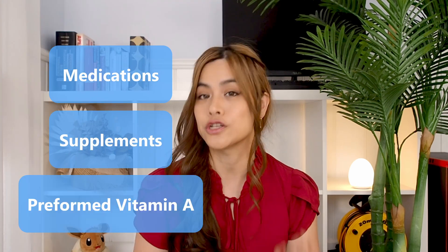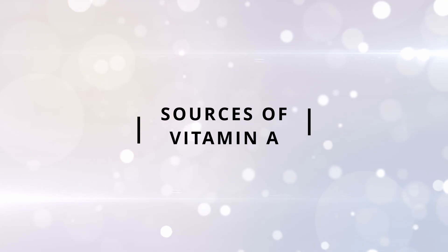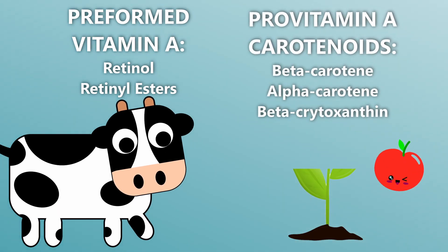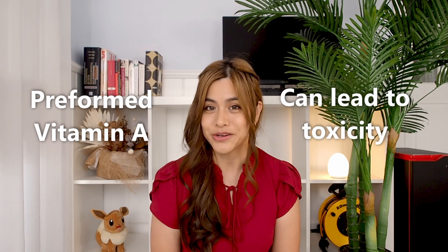It's not that common to get vitamin A toxicity and it generally occurs when taking medications, supplements, or if you get too much preformed vitamin A in your diet. There are two types of vitamin A you get from your diet: preformed vitamin A, which is found in animal sources and supplements, and pro-vitamin A carotenoids, which is found in coloured fruits and vegetables. The absorption of pro-vitamin A depends on how much we already have in the body, therefore it's unlikely to cause toxicity. Preformed vitamin A, however, is stored in the liver and can lead to toxicity.